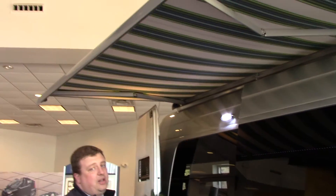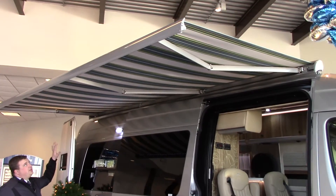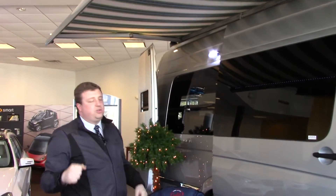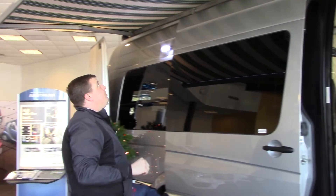Up here you have the signature self-retracting seismic actuated by the wind retractor. So if it's too windy, this thing will actually pull itself back in and it doesn't have any posts or anything like that. It's very easy to use — this just uses a couple of buttons right inside of the door over there.